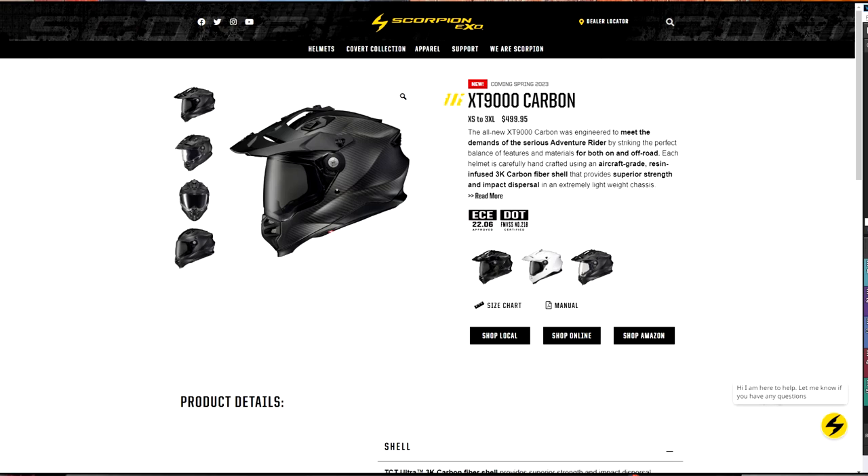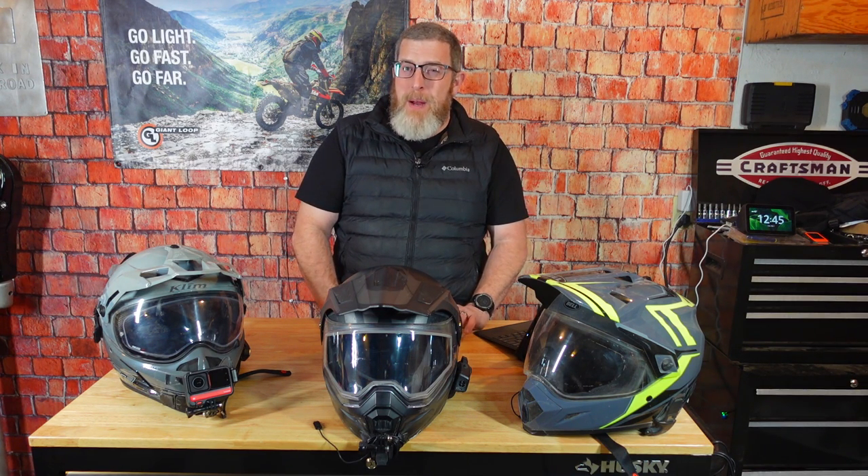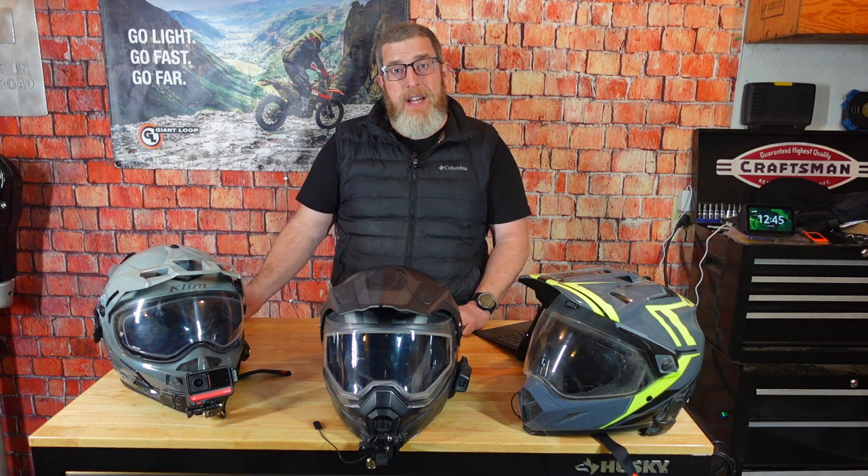Another helmet I'd recommend, depending on when you're watching this, is the brand new Scorpion XT 9000 Carbon — a non-modular ADV helmet coming out from Scorpion this spring. It is February 2023 right now. I expect to see it anytime, and when it arrives I will link it in the description. I have a feeling that's going to be my primary helmet this year — I'm pretty excited about it. Check it out on Scorpion's website, and I'll link every helmet mentioned in the description of this video.